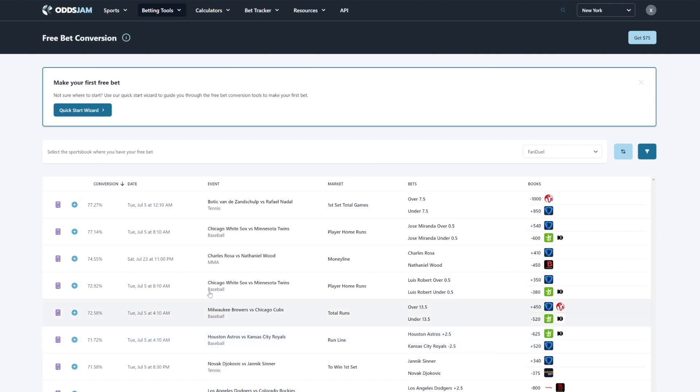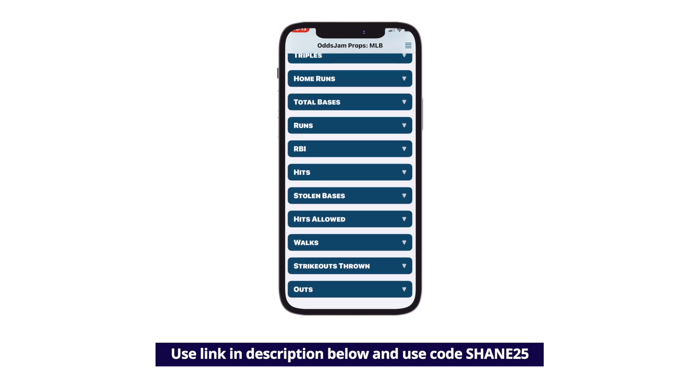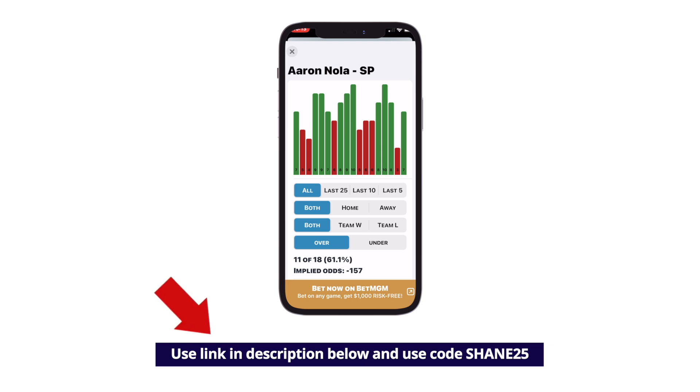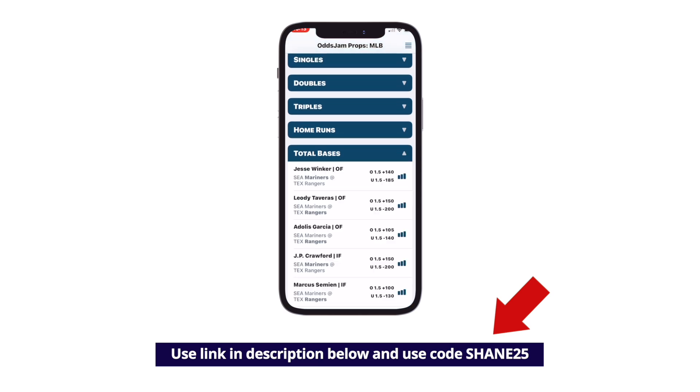OddsJam is a platform that collects all the most recent odds data from all the major bookies and betting exchanges, compares them, and finds the best opportunities to bet on. They also have a mobile app which goes hand in hand with the product. Their product is very fleshed out for the United States, covering all US bookmakers, so if you live there you'll pretty much be guaranteed to make back the cost of your subscription very quickly. As an added bonus, you can get $25 off the subscription by using the link below and entering the code Shane25 to get 25% off your first month.